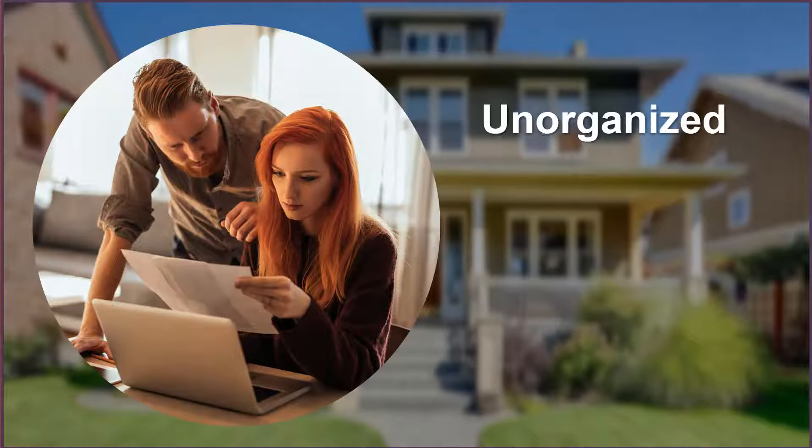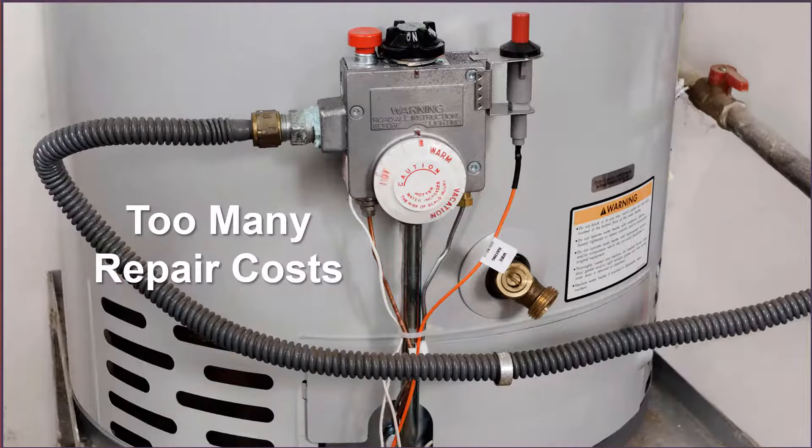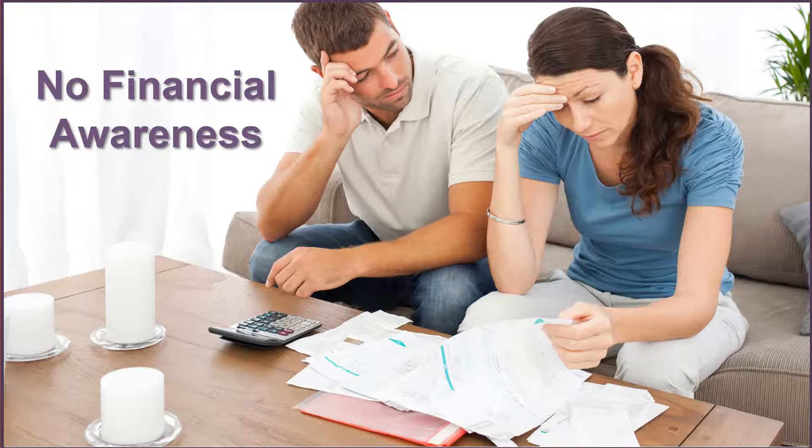Every homeowner is unorganized and spends too much money on their home, too many costly repair tasks, over budget on remodels, and a lack of home financial awareness.